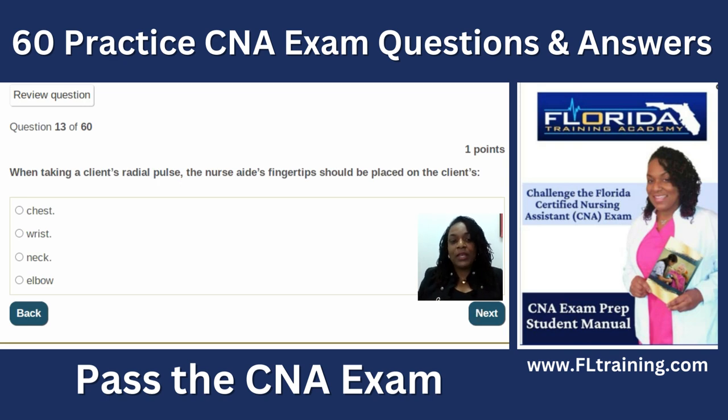Question thirteen: when taking a client's radial pulse, the nurse aide's fingertip should be placed on the wrist. The radial artery is located in the wrist, right beneath the thumb. The carotid pulse is at the neck — think of CPR. When taking a radial pulse, hold for one full minute. You cannot use your thumb because your thumb has its own pulse, meaning you'd be counting your own heart rate. Use two or three fingers on the wrist.